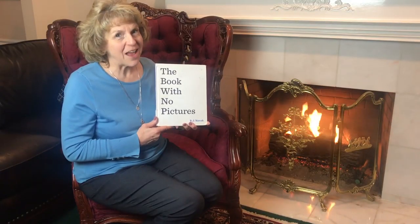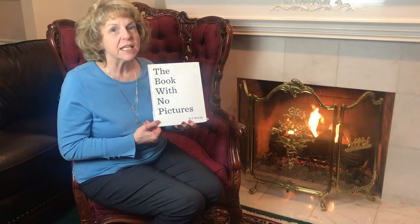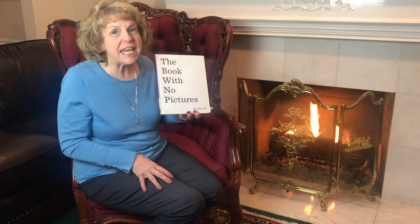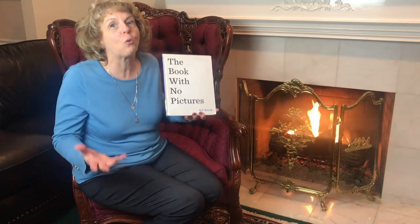Oh, I didn't want to say that. Oh, that is a funny book! You guys, I hope you like this book half as much as I did. I think it's a lot of fun. I hope that you will subscribe to Snug Harbor Storyteller and like the video, and I will see you again next time with another great book. Thanks!